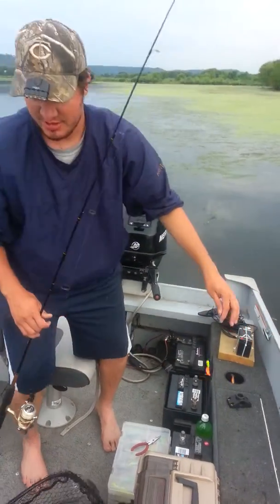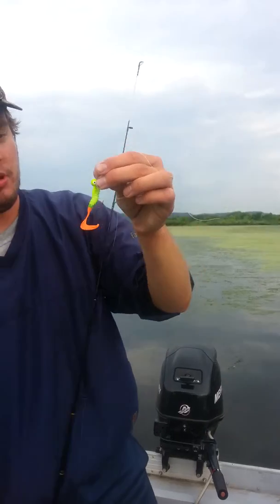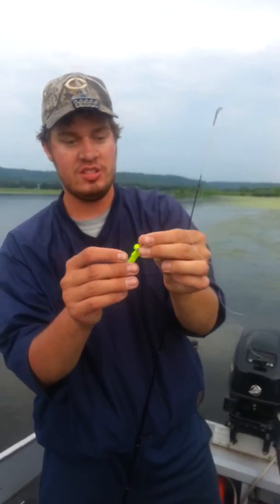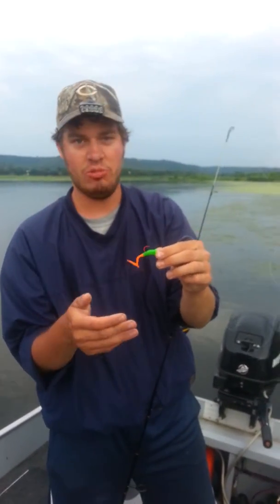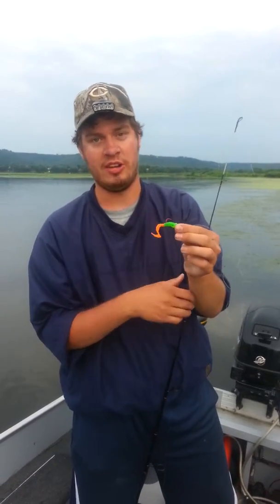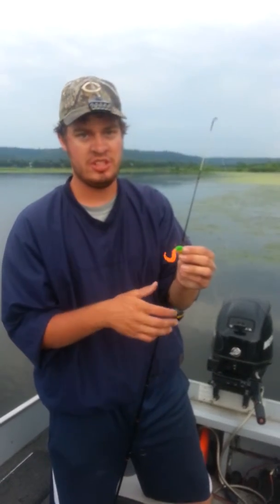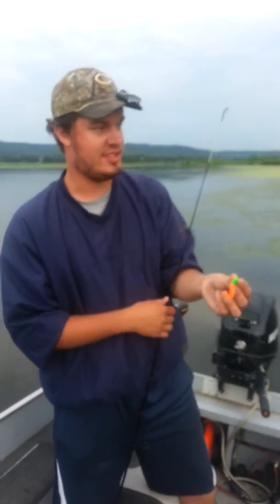Today I'm using the Northland Slurpee Jig — see it right here. One thing people don't understand is using firetiger colors. One day yellow is productive, one day it could be green, and the next day it could be orange. You have no idea what the fish will be targeting. By using multiple colors, you can hone in on what the fish want for that single day.